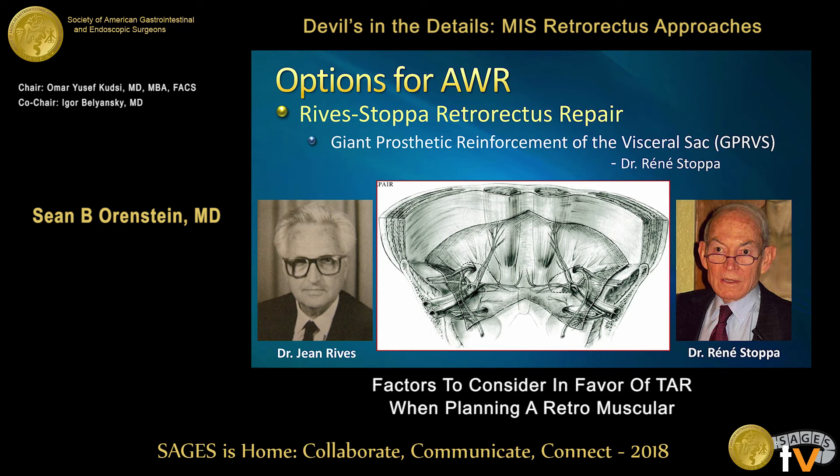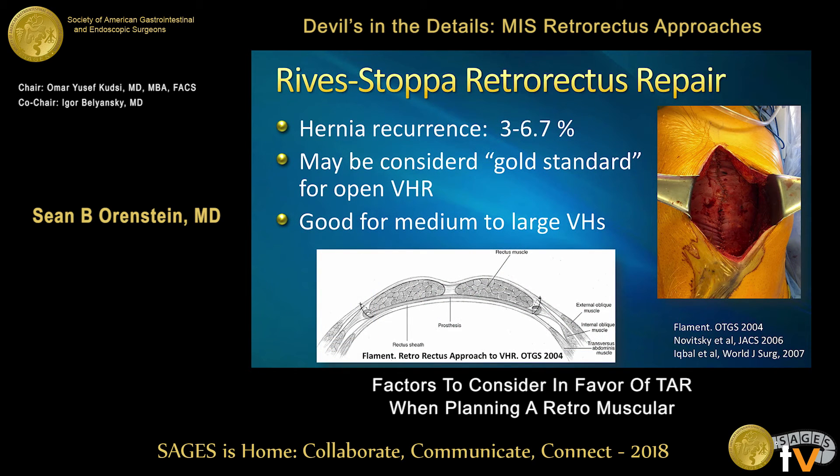Vedra gave us a nice history of retromuscular repairs and hernia in general. When we think about retrorectus Reeve-Stopa repairs, one of my favorite things is the philosophy of René Stopa, which was giant prosthetic reinforcement of the visceral sac. A Reeve-Stopa retrorectus is still a wonderful repair, whether it be open, robotic, or laparoscopic. It has great results, low morbidity, low recurrence rate, and a lot of people consider this the gold standard for open ventral hernia repair.